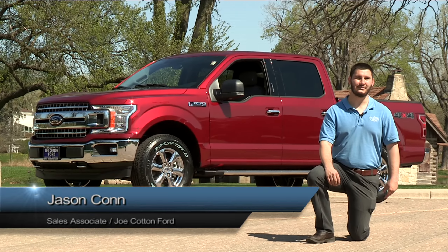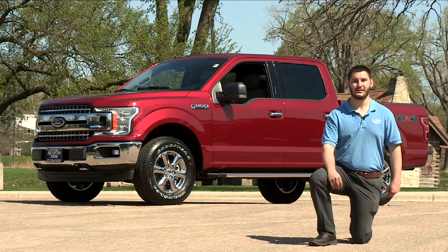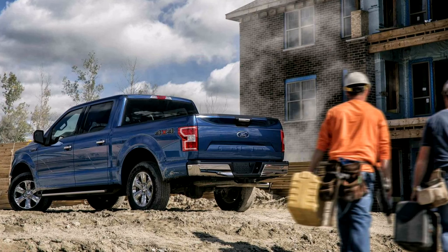Hi, how's it going? I'm Jason Kahn from Dual Cotton Ford, and today we're going to be discussing the Ford F-150, America's best-selling truck for the last 41 straight years.